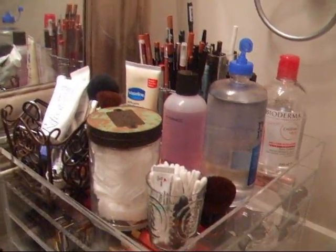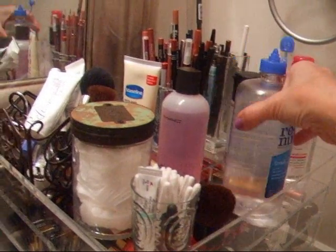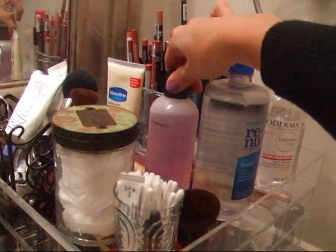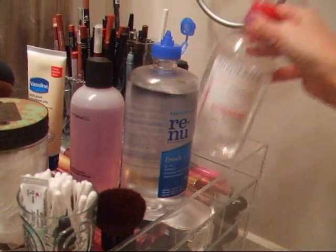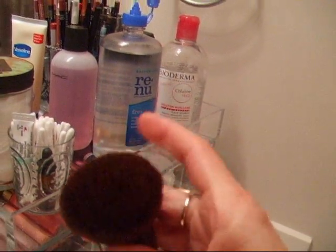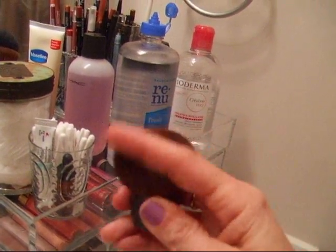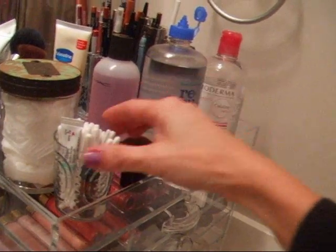With the wide clear cube, you have more space up on the top, which I like because I keep my brush cleanser, my Fix Plus, contact solution, my Bioderma. I washed all my brushes last night — this is my Chanel little touch-up brush and it's pretty much dry. I keep that up here.